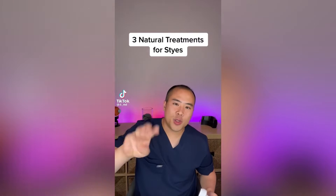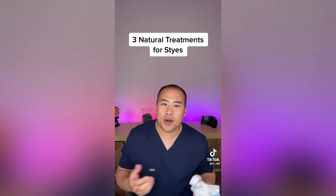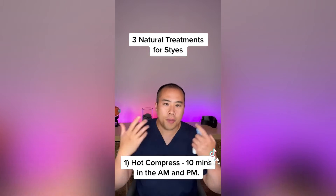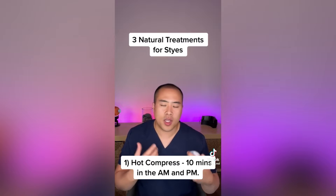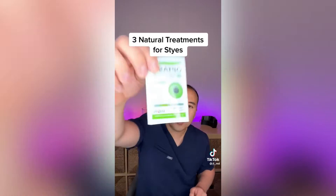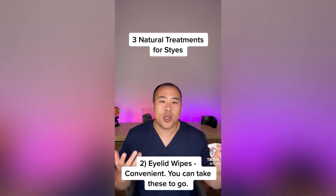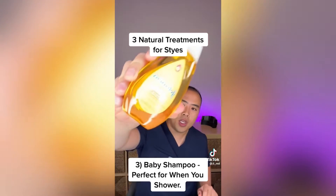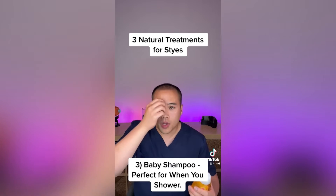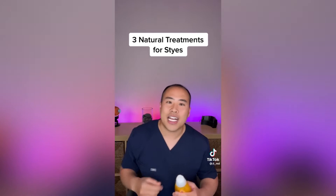Let's talk about three natural treatments for a stye, or basically a clogged oil gland along the eyelids. The first is a hot compress — heat using an eye mask is an effective way to open up the pores in the oil glands, and it also melts the oil so the contents can come out easier. Next, focus on cleaning the eyelashes using eyelid wipes, cleaning from nose to ear a few times a day to remove dead skin, dirt, and debris. Another way is using baby shampoo on a face cloth, wiping nose to ear to clean up dirt and debris.